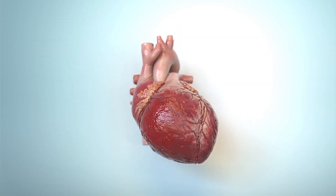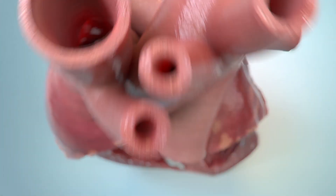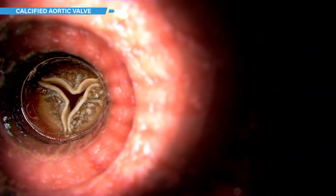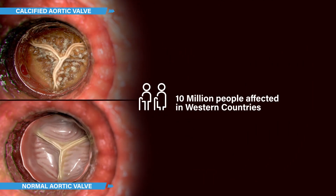Aortic stenosis is a disease where the aortic valve calcifies and over time can barely open, leading to poor blood perfusion of the body and sudden death. It is a life-threatening disease affecting 10 million people in the Western countries aged 65 and over.